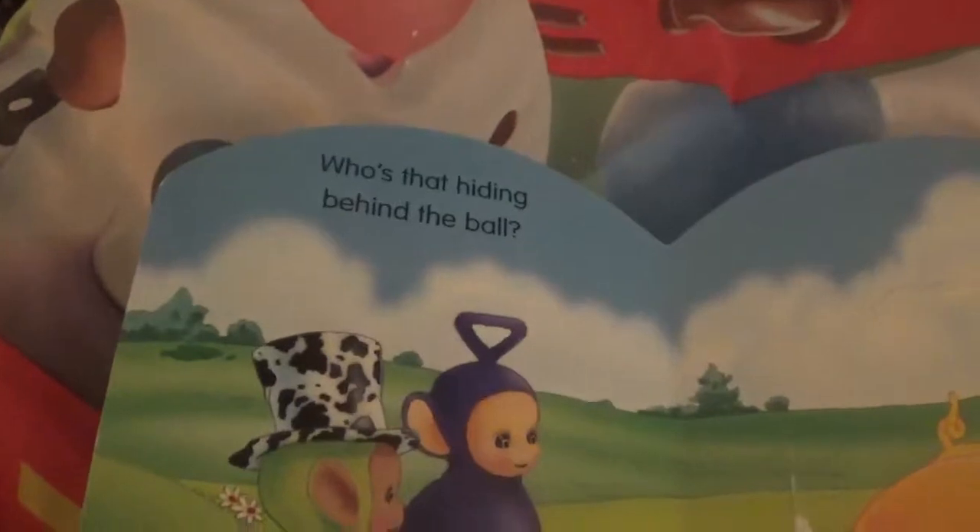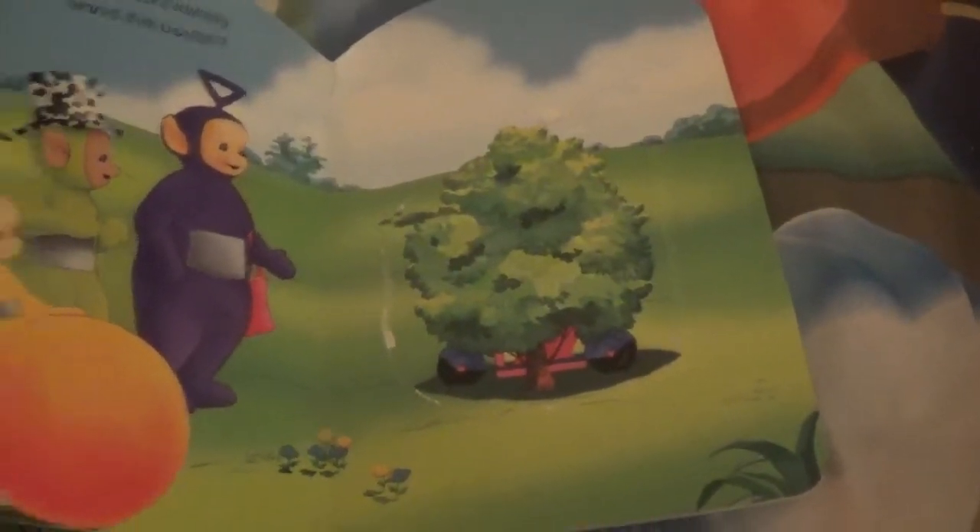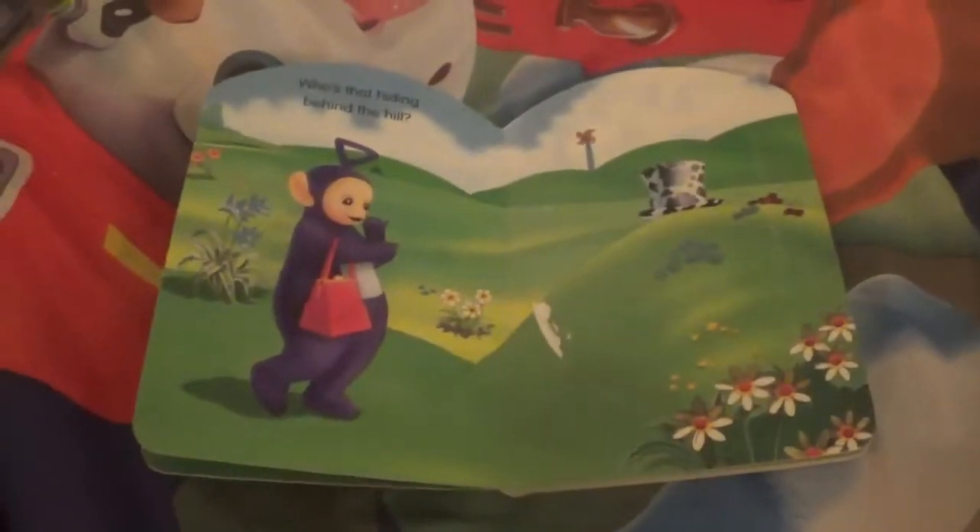And who's that hiding behind the ball? It must be... Lala. And who's that hiding behind the bush? A bush with wheels. Here are the pictures if you guys didn't catch them — you can pause the video if you want to look at the pictures. And the person hiding behind the scooter is... Poe!